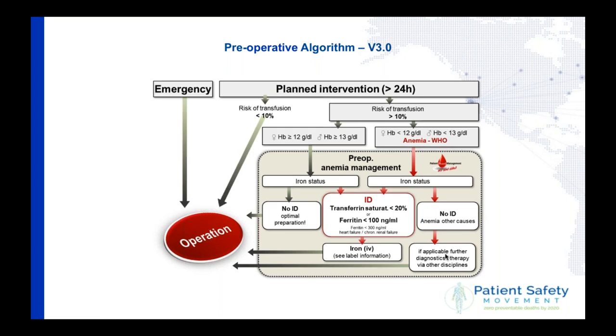If the risk of transfusion is higher than 10%, the patient will still be operated on. If the risk of transfusion is lower than 10%, the patient will be operated, and emergencies will be operated as well. This standard operating procedure makes a huge difference for patients coming for elective surgery.